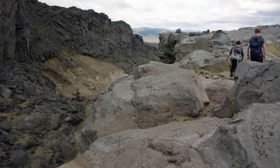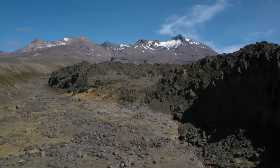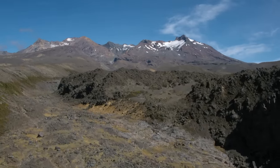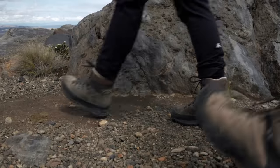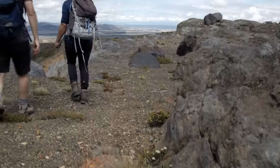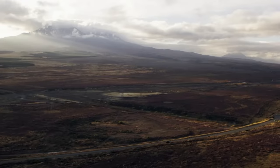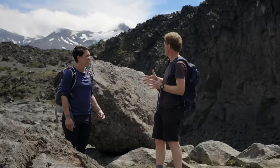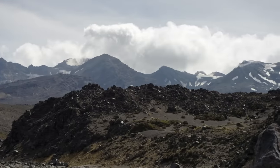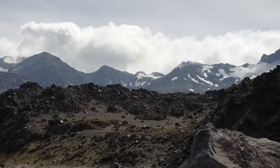So when did Ruapehu last erupt? Last erupted September 2007. Holly's on the mountain today guiding visiting scientist Peter DeLang. In 1996, he witnessed a major eruption and has good reason to be wary. We were driving down the desert road, heard this loud bang, and looked over to see a big white jet going straight up into the sky. The eruption came out of nowhere and was incredibly dramatic.